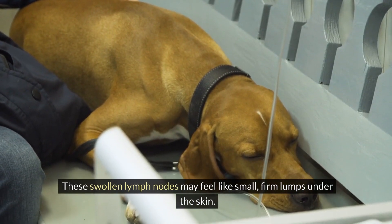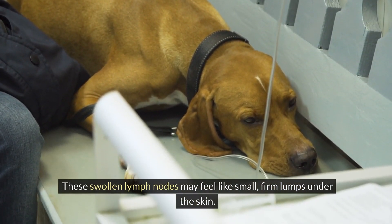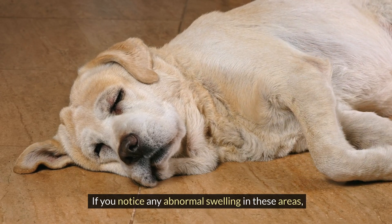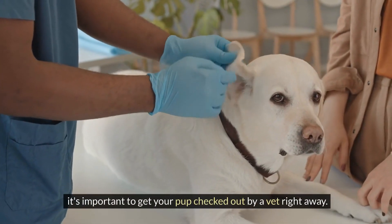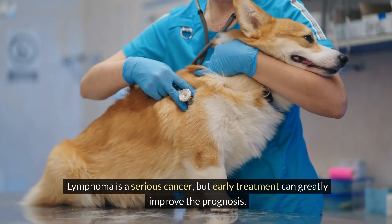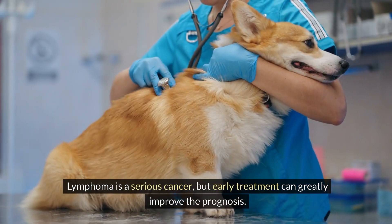These swollen lymph nodes may feel like small, firm lumps under the skin. If you notice any abnormal swelling in these areas, it's important to get your pup checked out by a vet right away. Lymphoma is a serious cancer, but early treatment can greatly improve the prognosis.